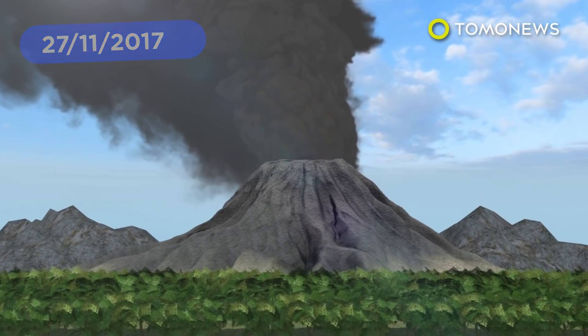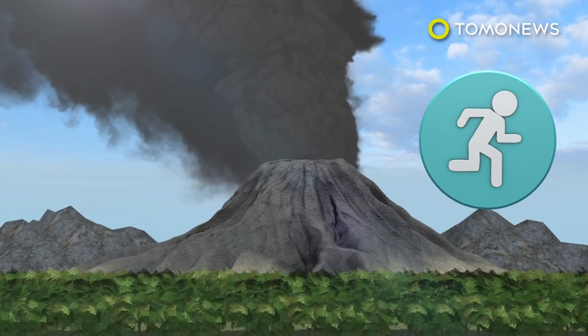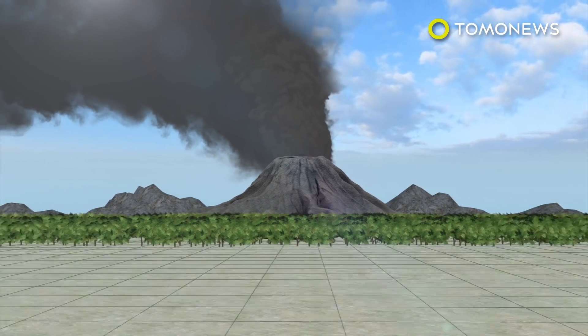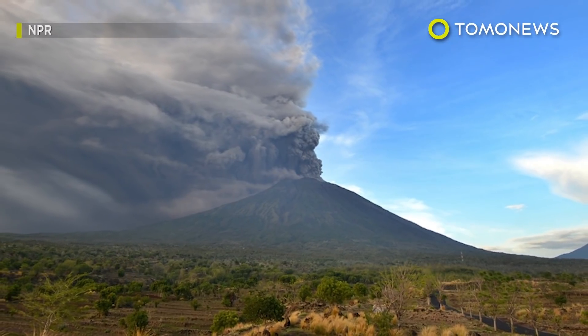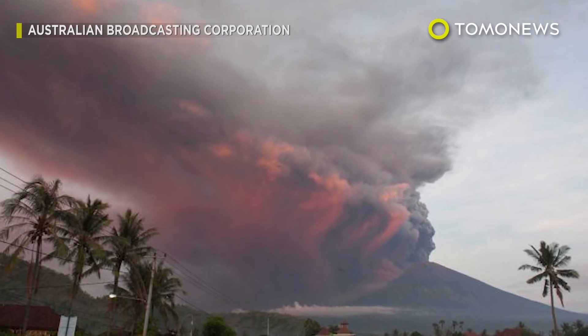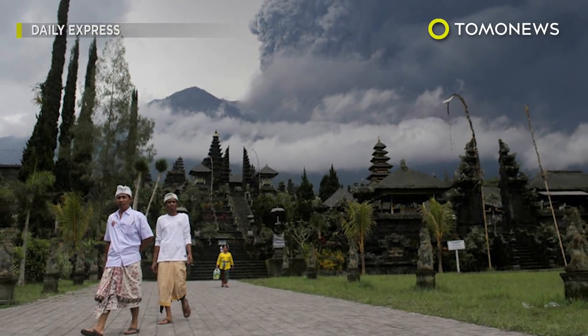Volcanic eruptions from Bali's Mount Agung have caused officials to cancel flights and evacuate around 24,000 residents. Mount Agung erupted on Saturday night and three times on Sunday, sending a thick ash cloud thousands of meters up into the atmosphere. Bali's international airport was forced to close, and massive plumes of ash blowing towards the east also caused Lombok International Airport on Pulau Lombok to temporarily close.